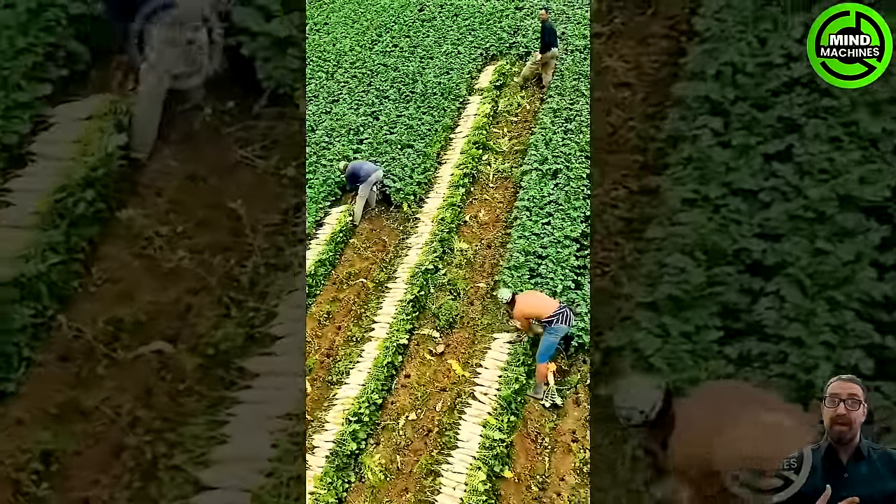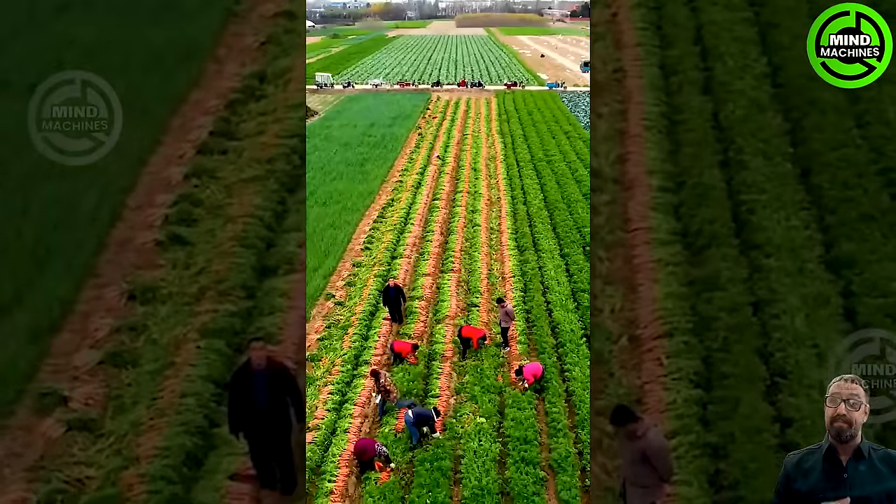Judging by the smiles on the farmers' faces, it's definitely a bountiful harvest season for them.